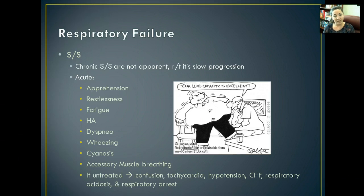If it goes untreated, eventually the patient is going to become confused, tachycardic, have severe hypotension, congestive heart failure, respiratory acidosis, and go into respiratory arrest.